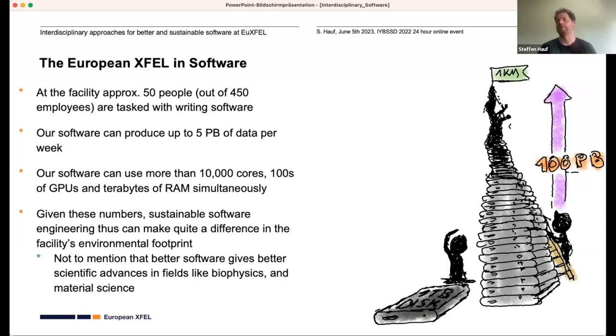Given these numbers, I want to switch to sustainable software engineering, which can actually make a difference in the facility's environmental footprint — not to mention that better software usually also gives better scientific advances in fields like biophysics and material science.